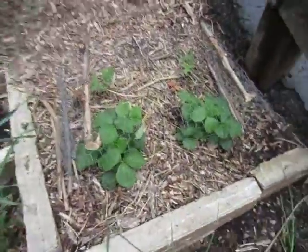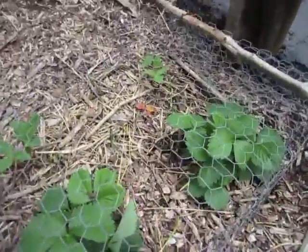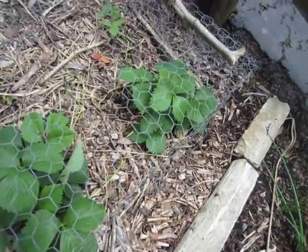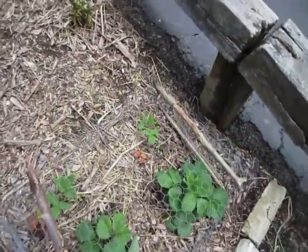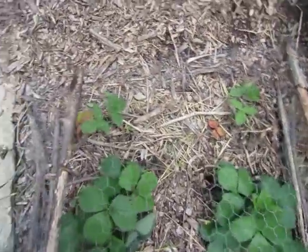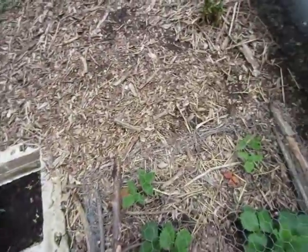I made this cage for my strawberry plants, because the first two strawberries both got eaten. They were almost ripe, and then something goes and eats them, and it only eats like half of it — so you can't even eat the rest. Whatever eats them doesn't even eat the whole thing. It's so annoying.